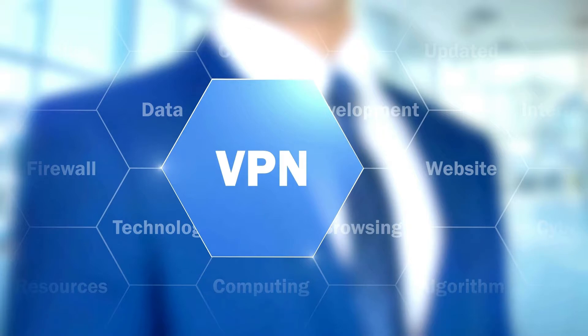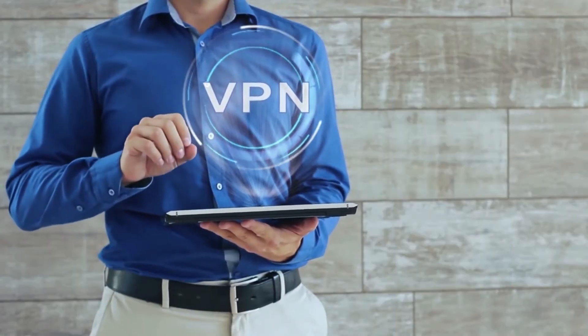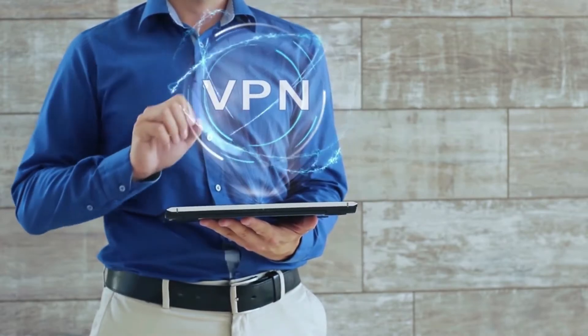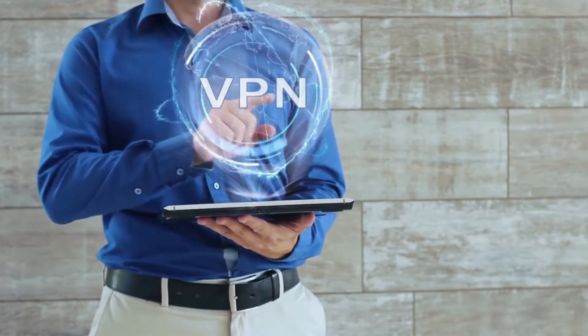The good news is that there are a number of VPN services out there that are fast, easy to use, and optimized for mobile. All you need to do is pick up an app that seems to suit your needs, download it, and enjoy.